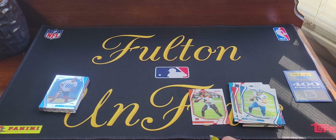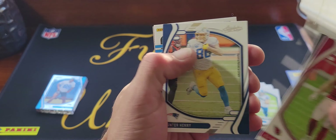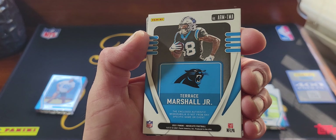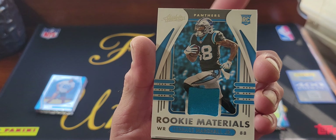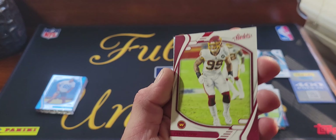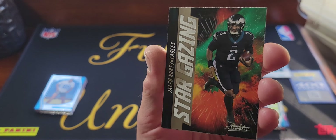Alright, last pack — we should have our mem card and hopefully something else cool. JJ Watt, Darren Waller, Hunter Henry. Looks like Terence Marshall Jr. — closed memorabilia so it's just going to be a mem card — Rookie Materials: Terence Marshall Jr. Alright then, there's our two hits. There should be another red in here — Chase Young — but no, it's a Stargazing insert.